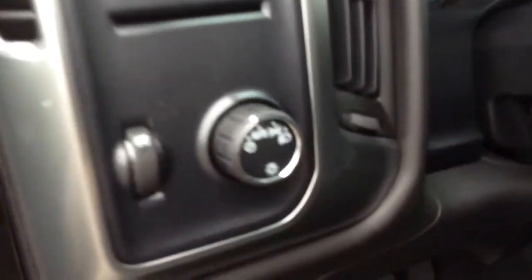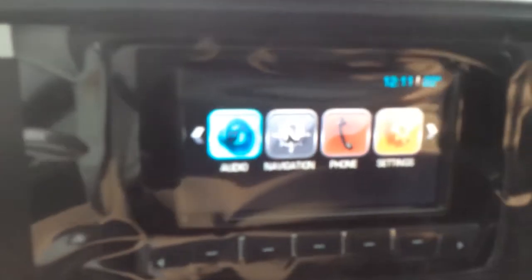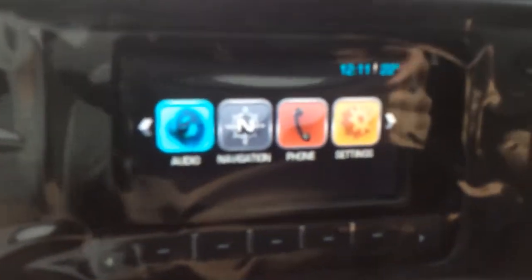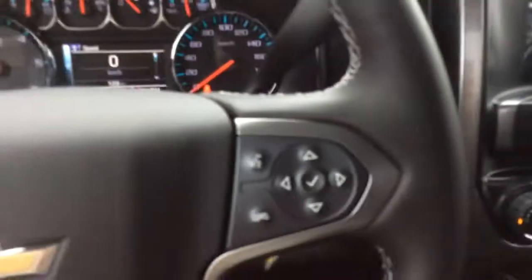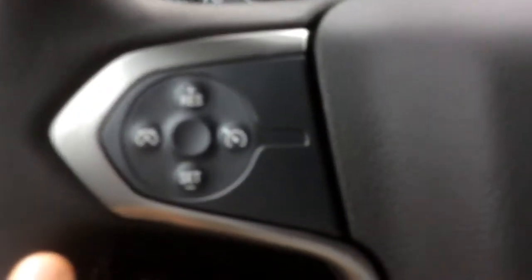There's automatic headlamps and intermittent wipers. There's tow haul mode and in the center you have MyLink with smartphone integration through Bluetooth, so you can make hands-free calls using the voice recognition on the steering wheel. You also have cruise control and audio controls behind the steering wheel.